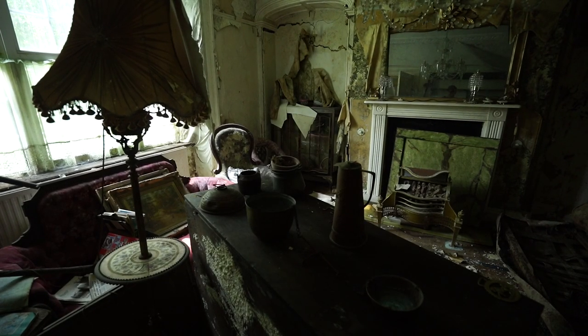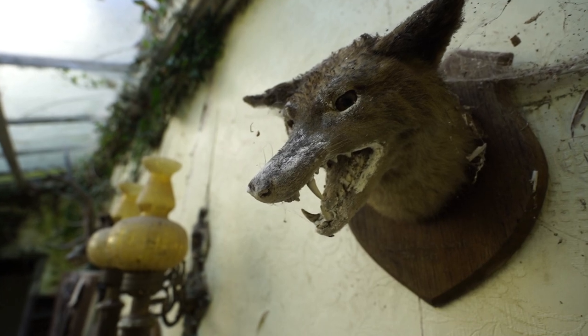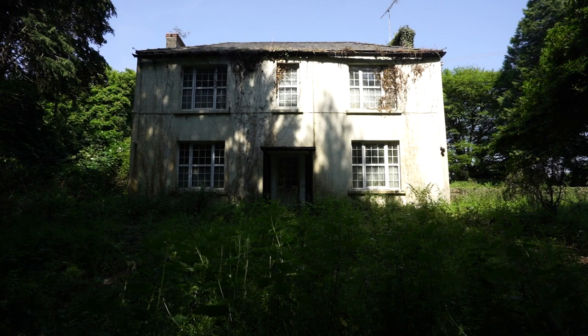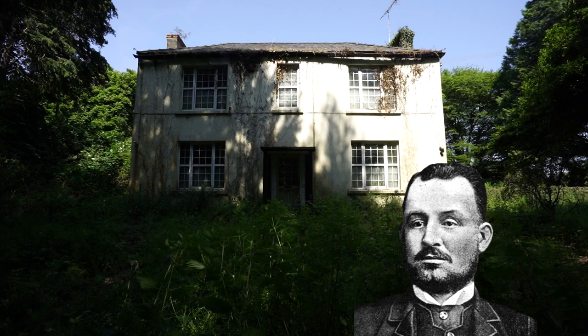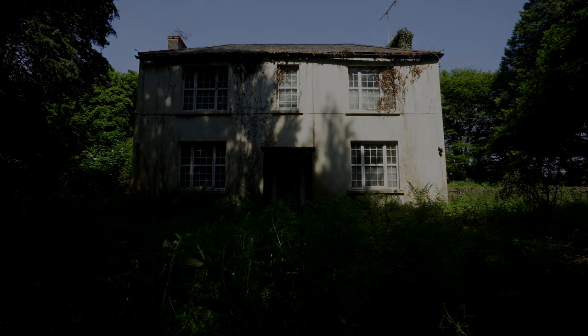In this video, we explore the executioner's mansion, full of taxidermy animals including alligators, armadillos, tigers and more. The mansion is linked to the infamous hangman James Berry, who carried out over 130 hangings, including women. Time to explore the mansion.